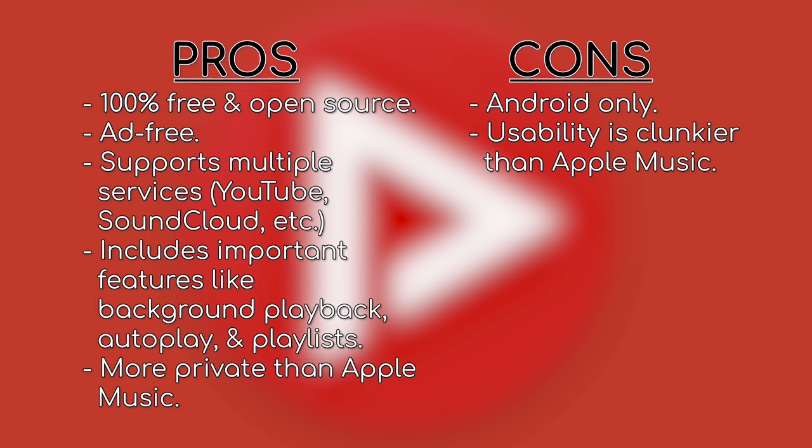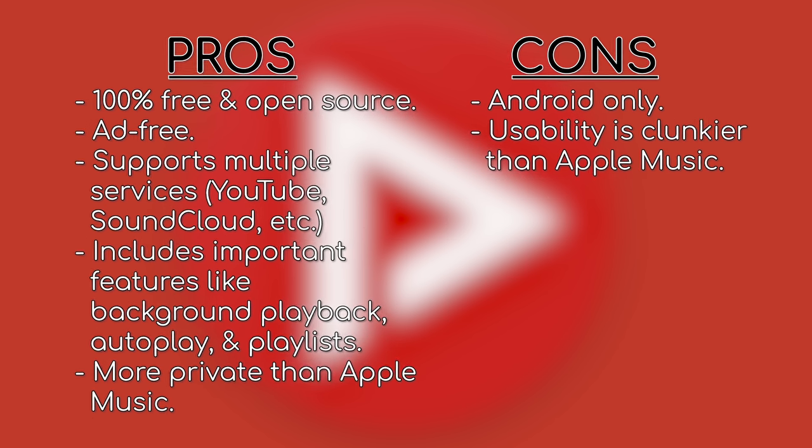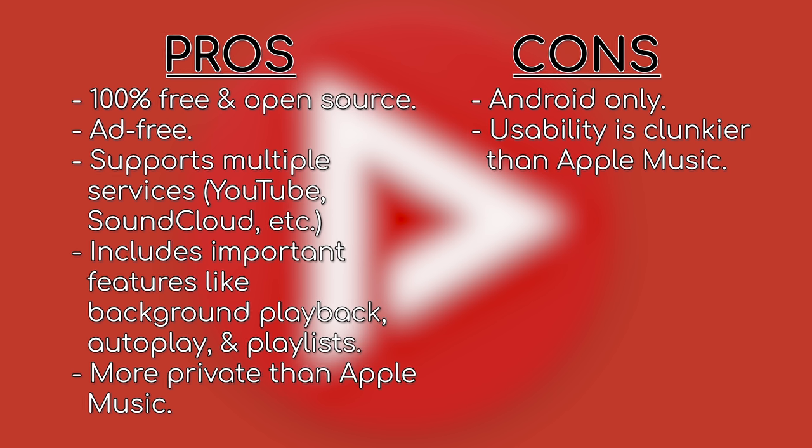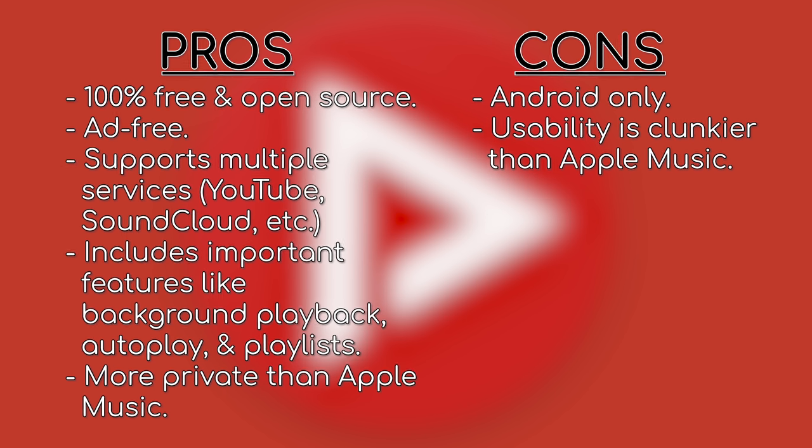The main downsides are that it's available only on Android, and it's not a polished, straightforward solution like something like Apple Music. If none of these drawbacks bother you though, NewPipe is a great app that is 100% free and open source for any Android device, and even if it doesn't work for your music streaming needs, it's an awesome app we still recommend everyone use for YouTube to watch maybe our content.